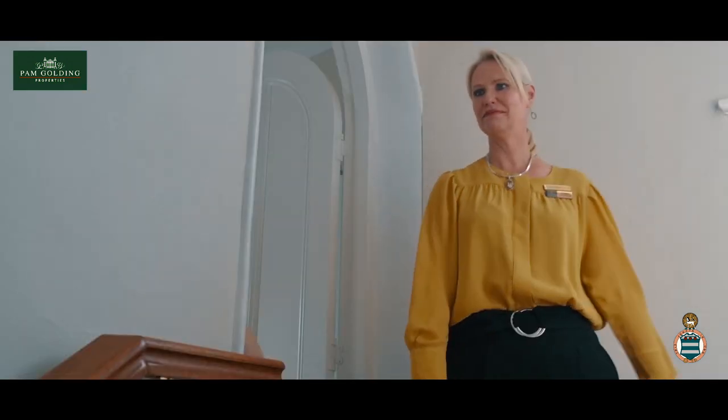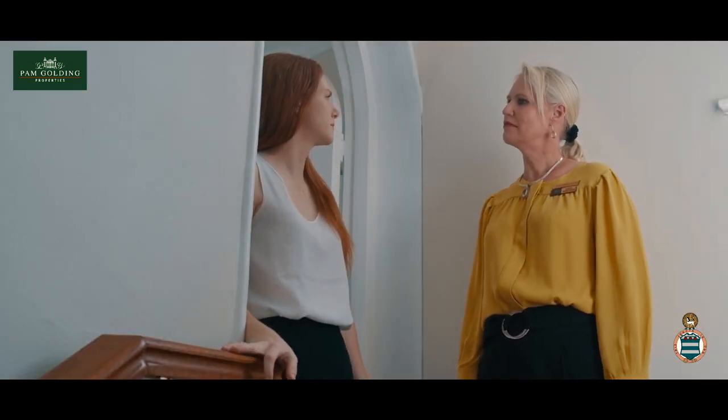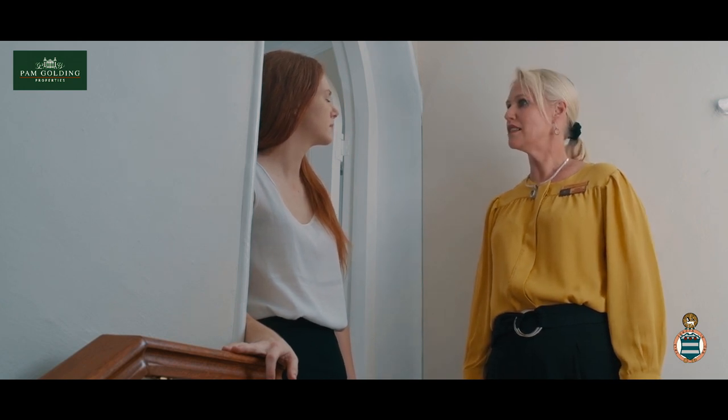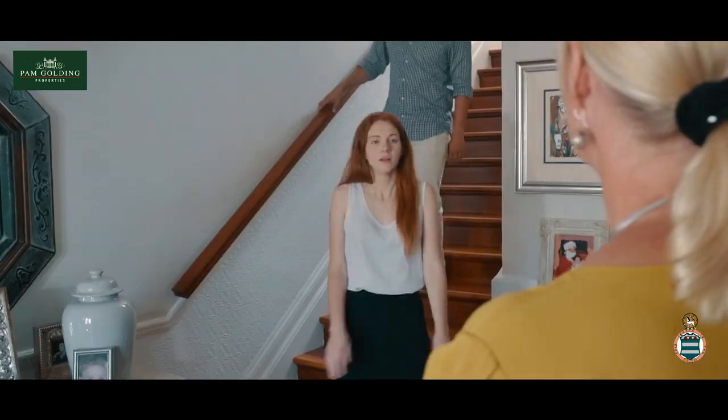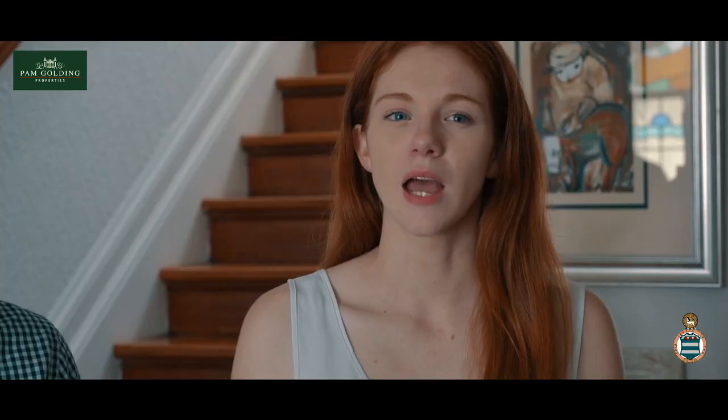So why are the owners selling? They've actually lived here for 20 years and they've decided to downsize. So the roof doesn't leak? No, it doesn't. And there's no damp anywhere? No, not at all. And is everything according to the plans? Absolutely. Is there a rainwater tank? Yes, they do have one. And what about a borehole? Yes, they do have a borehole. This place is perfect — I think we'll make an offer. Fantastic.